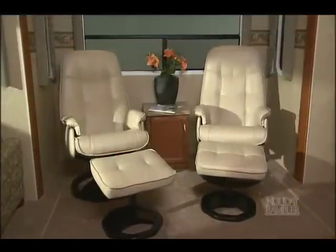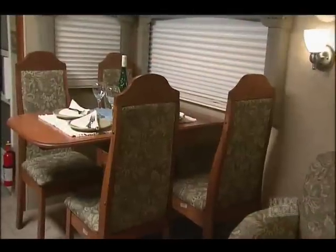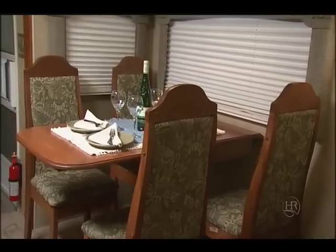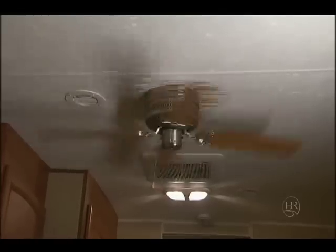There's two leather swivel rockers to sit back in and relax. The table is large enough to easily seat four people. The Casablanca fan keeps the warm air from the fireplace circulating, or when it's hot outside, creates a nice cooling breeze.